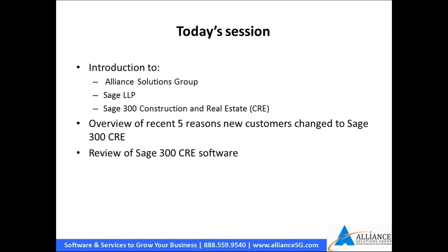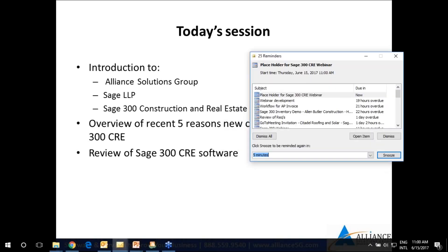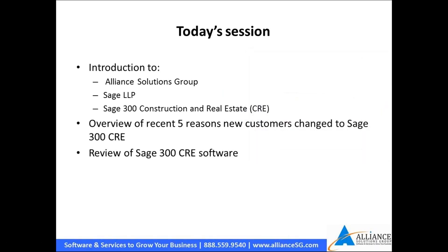Today's session will give you a brief introduction about Alliance and Sage as the company, a little bit about Sage 300 Construction Real Estate. We'll give you an overview of five reasons we've talked about and then walk you into the software to take a look at those reasons from right within the software.